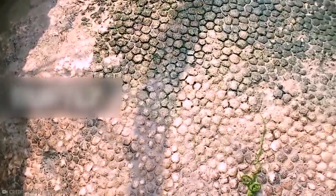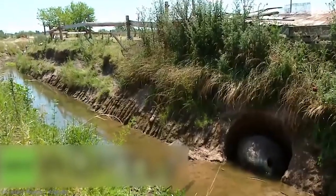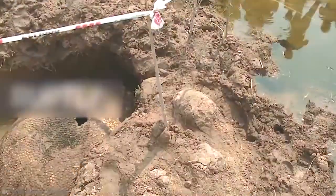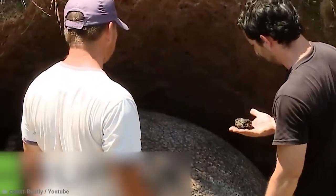When he first saw the shell, Jose was convinced that he had found a dinosaur egg, and was a smidge disappointed to discover what the reality actually was. The scientists who inspected the shell found a hole on top, and at first assumed it was so the head could peek out. Upon further inspection, they decided it was actually just due to wear and tear. Nevertheless, it does make for an awesome find just taking a stroll along the river.